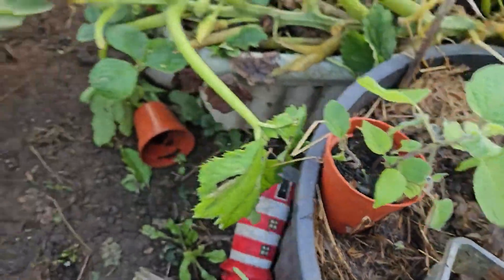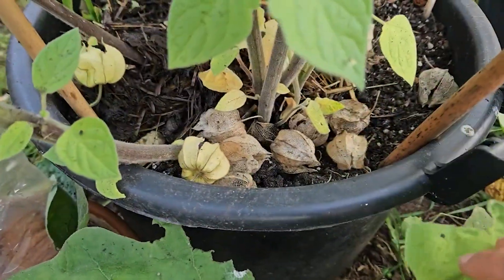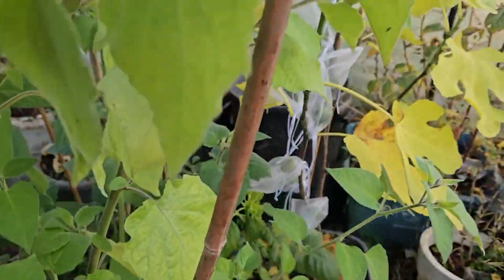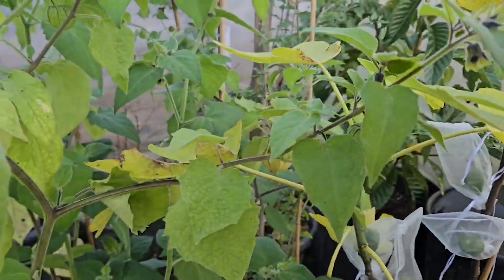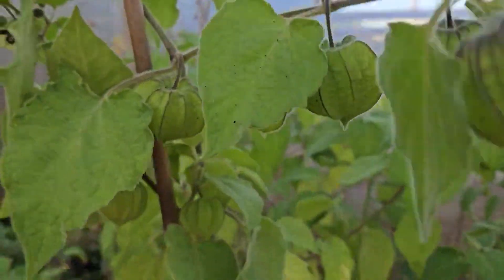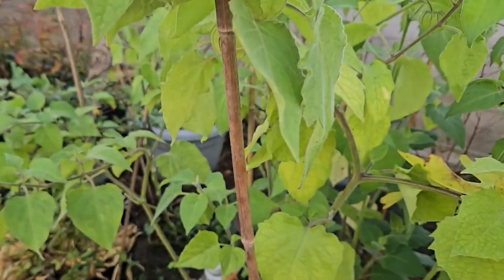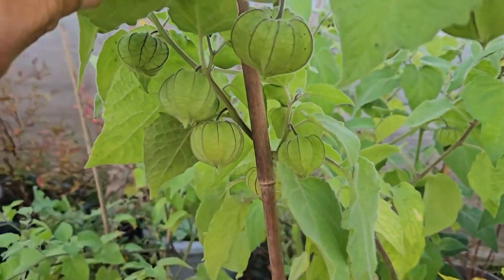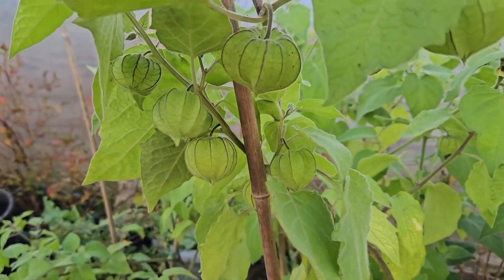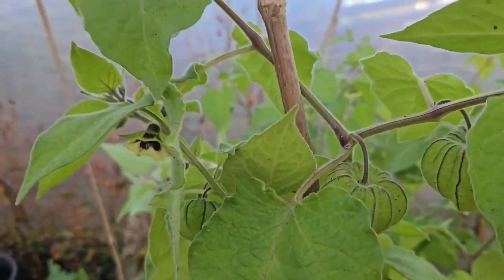If you know somebody with a cape gooseberry and you want one, you can see all of these — I just put them back in the container so you can continue to munch on them. If you want a cape gooseberry, just find someone with one. They're so, so easy to propagate. And it's a nice thing to have these autumn berries when most things in the garden are finished — you can keep munching.